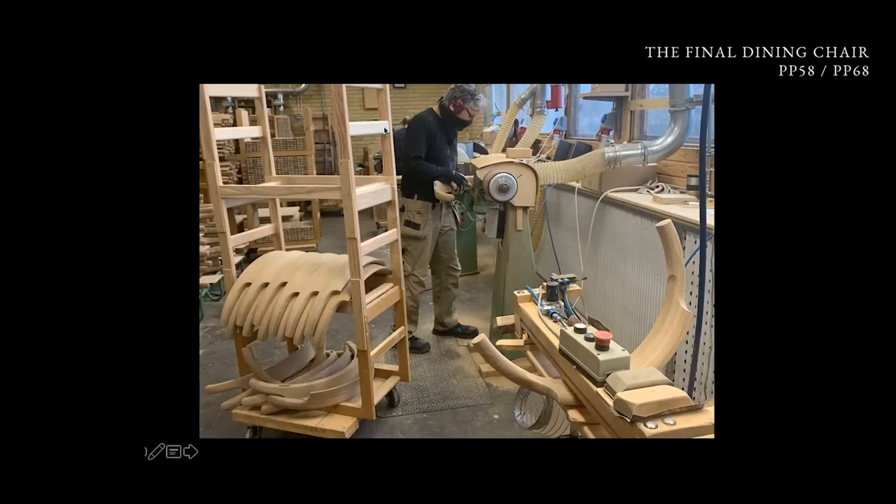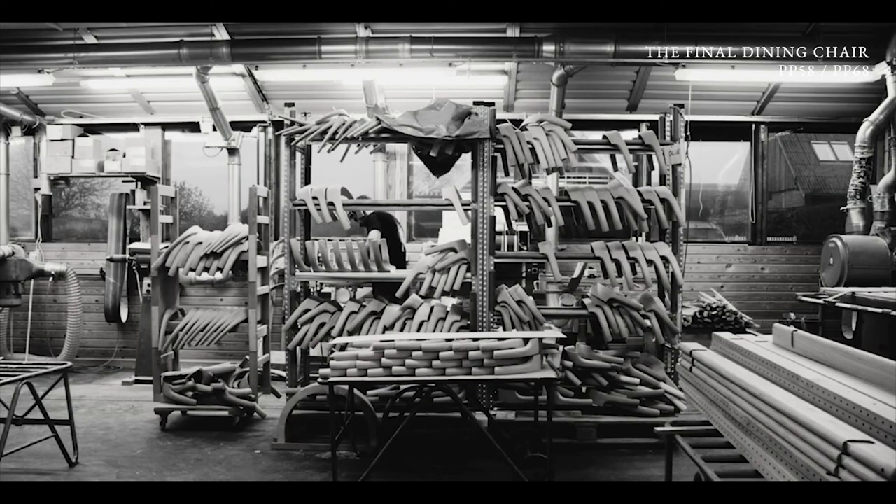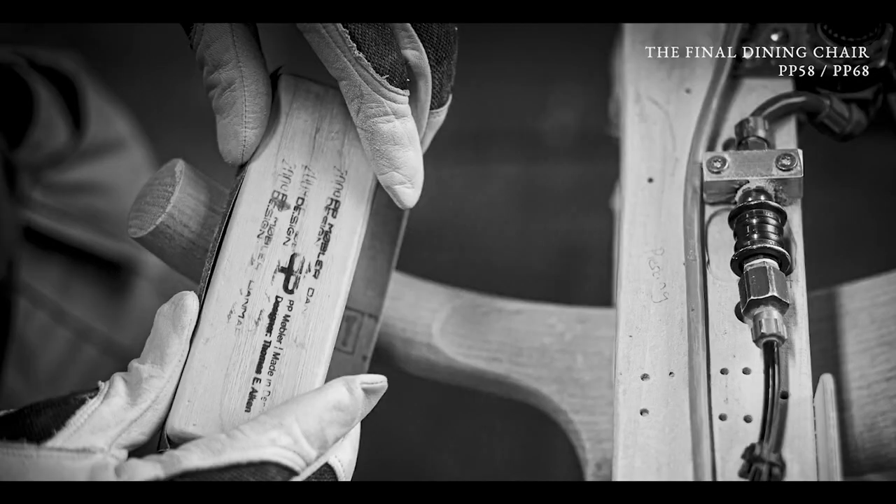This is John — this is from yesterday evening. He is from the US but has been working for PP for many, many years. He is doing a lot of the arms on the chairs that you are receiving in Japan.